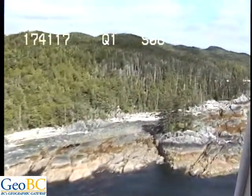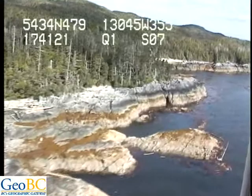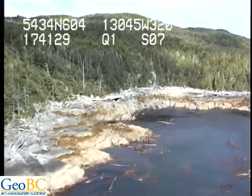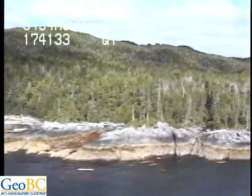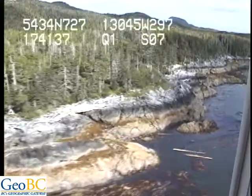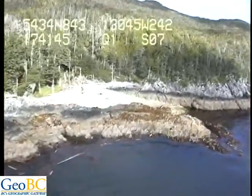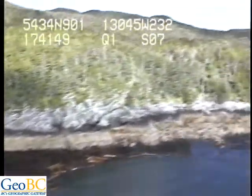Here we've got boulder and cobble in the upper intertidal. As far as fucus, it's dominated by barnacles in this section. It's about a five. We've got boulder cobble — cobble up high and then grading down to boulder down below.